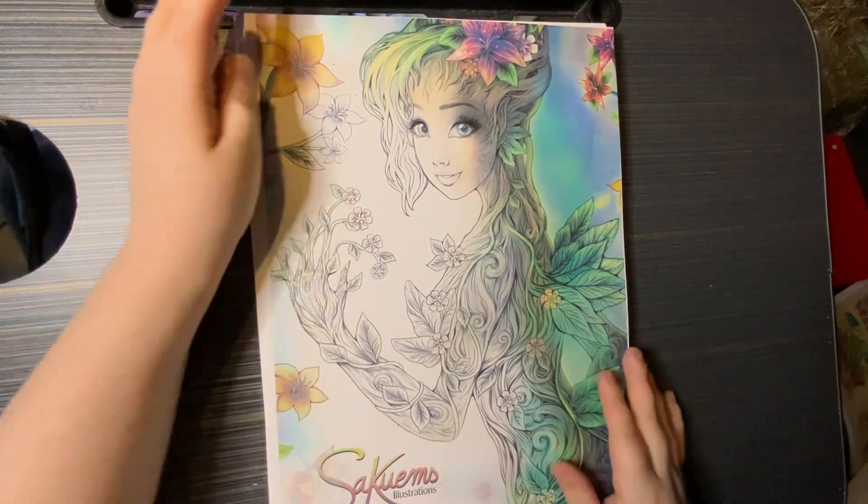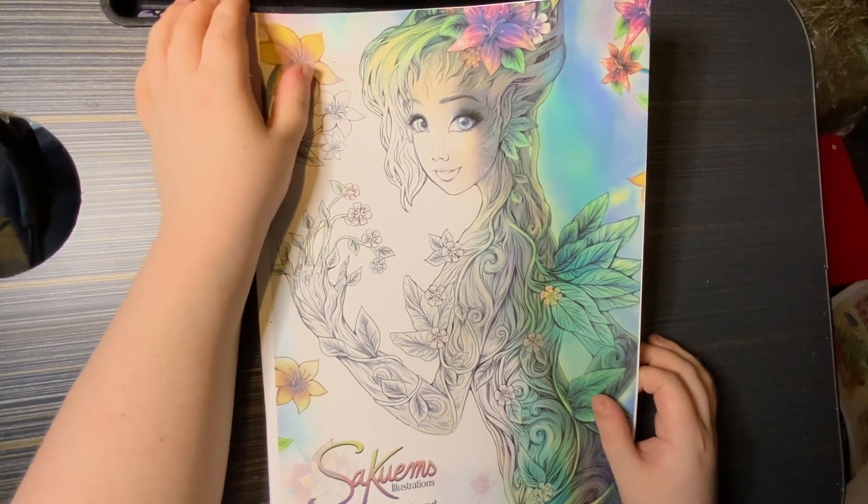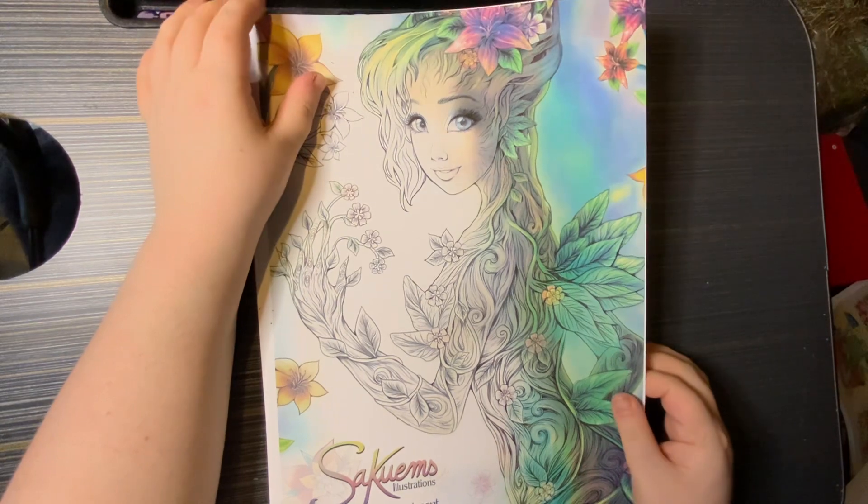Next is Sakoon's Illustrations Natural Enchantment — this is the one most of you have probably seen, and this is from 2018.